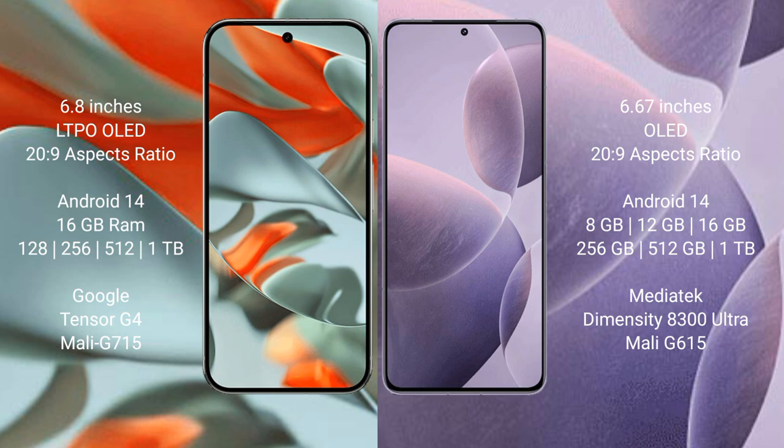The Google Pixel 9 Pro XL also offers 1TB internal storage, powered by the Google Tensor G4 processor with GPU model G715. The Redmi K70E comes with 8GB, 12GB, and 16GB RAM options, and 256GB, 512GB, and 1TB internal storage, powered by the MediaTek Dimensity 8300 Ultra processor with GPU model G615.